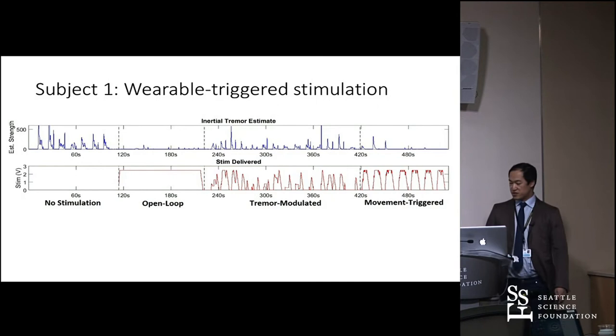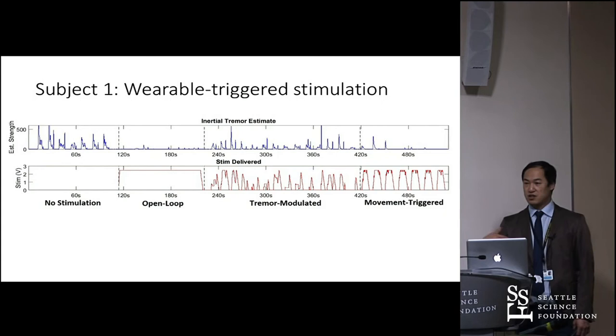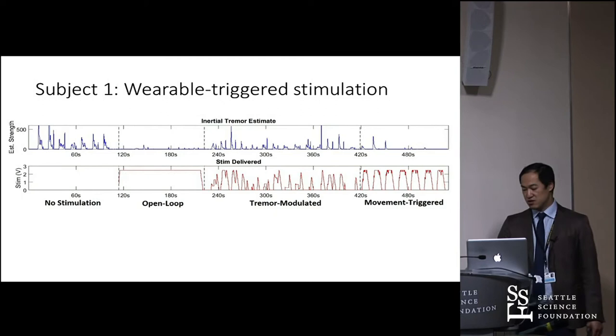The movement-trigger approach uses surface EMG: if the three-to-six hertz band goes above a threshold, turn on the device. The logic is simply that if you're moving, you're probably going to have some tremor, so let's turn the DBS on. The estimated tremor is much lower with this approach, and those big spikes at movement start are most likely broadband artifact from the inertial sensing rather than true tremor.